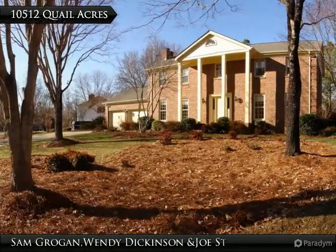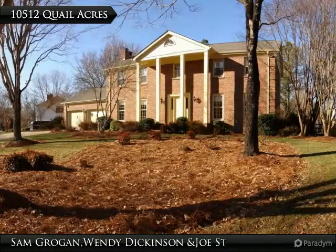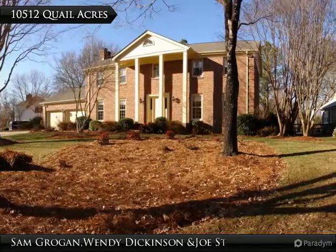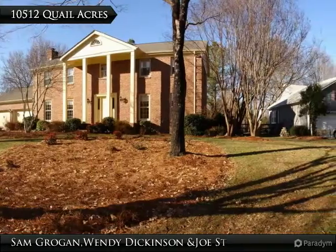Welcome home to 10512 Quail Acres Road, a beautiful, full-brick, four-bedroom, two-and-a-half bathroom renovated home on a quiet lot in the amazing South Charlotte community of Quail Acres.